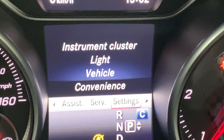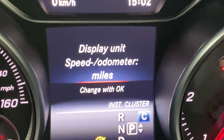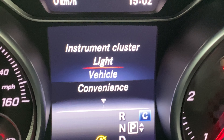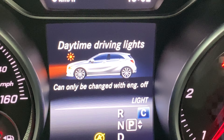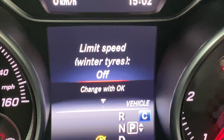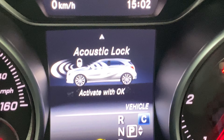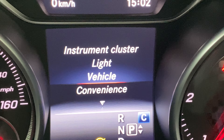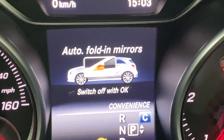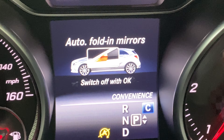In the settings menu we have the instrument cluster — you can change it from miles to kilometres per hour. You've got the lighting, daytime running lights you can change. Then vehicle settings: winter tyres, automatic door locks, acoustic locking, and so forth. The convenience option includes the folding door mirror — this is where you would change that option.